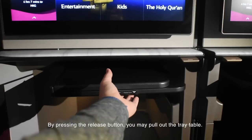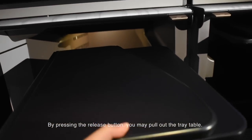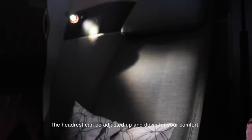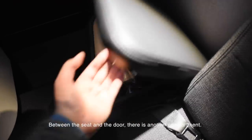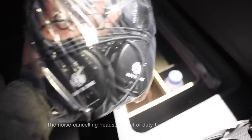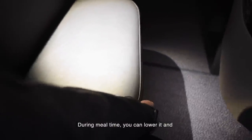Under the side table is a space to store handy items such as the menu or the amenity kit. By pressing the release button, you can pull out the tray table — big enough for your computer or document work, and sturdy and firm. The headrest can be adjusted up and down for comfort. Between the seat and the door is another compartment with storage for larger items such as iPads and MacBooks. This compartment can also be raised and turned into a handrest, or lowered so you can easily leave the seat even when the table is set.